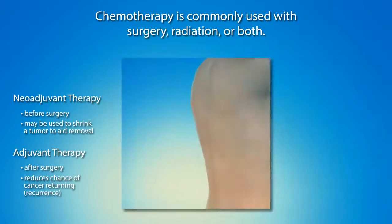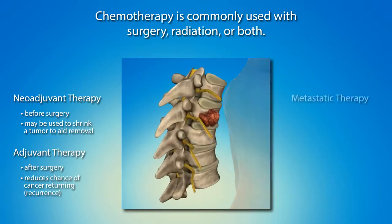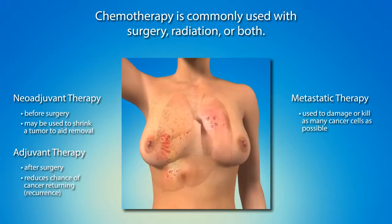For advanced stage breast cancers that have metastasized or spread to other areas of the body, chemotherapy is used to damage or kill as many cancer cells as possible. Additionally, chemo is used to alleviate symptoms associated with advanced stage cancer.